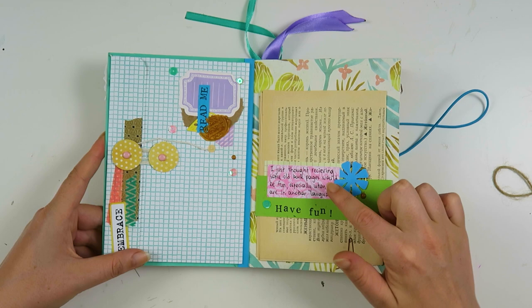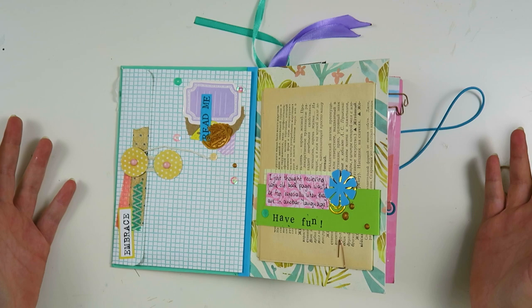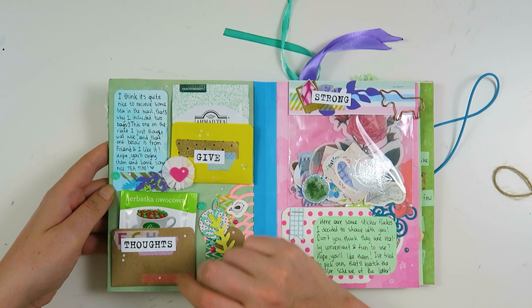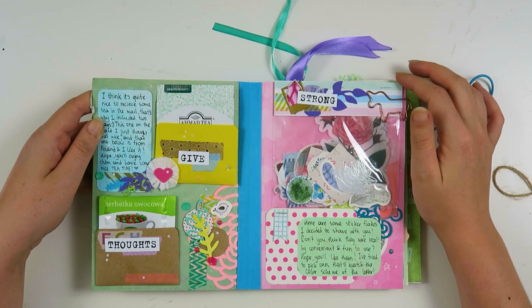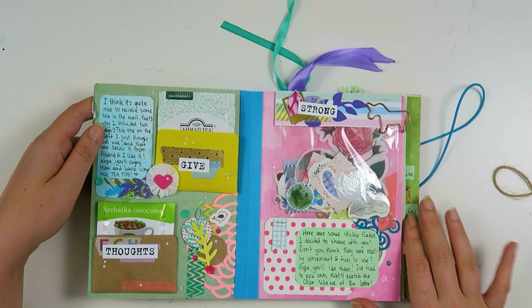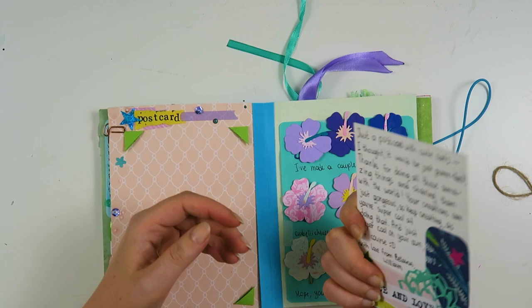When you open it up, the letter is in here — I'm not going to take that out of course. He left me notes through the book, which was so cool. This is book paper in his native language, which is amazing because I love receiving book pages in another language. In here there is some tea and another little note, more tea. And then here is a bag with die cuts and sticker flakes. It is just packed with embellishments and I love this little baggie with a unicorn clip.